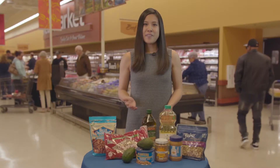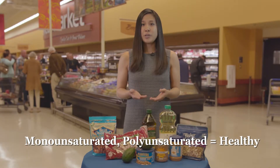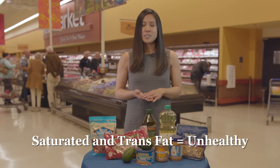There are four types of fat that can be found in both plant and animal foods. The first two are monounsaturated and polyunsaturated, which are known as the healthy fats. The other fats, saturated and trans fats, are known as the unhealthy fats and should be limited as much as possible.